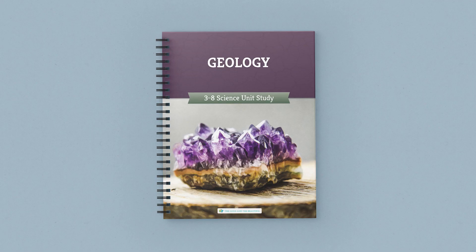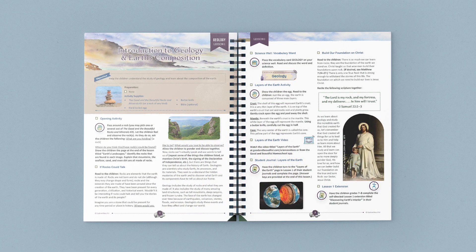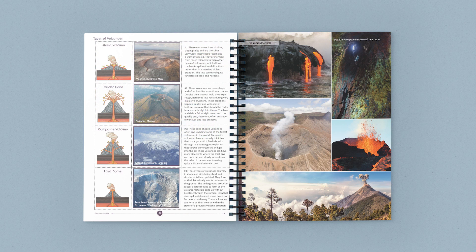Today let's take a quick look at the Geology Science Unit from The Good and the Beautiful. The full color course book contains 14 fun lessons with beautiful photos, engaging activities, and instructional videos. Each lesson uncovers what lies beneath the surface of our earth.